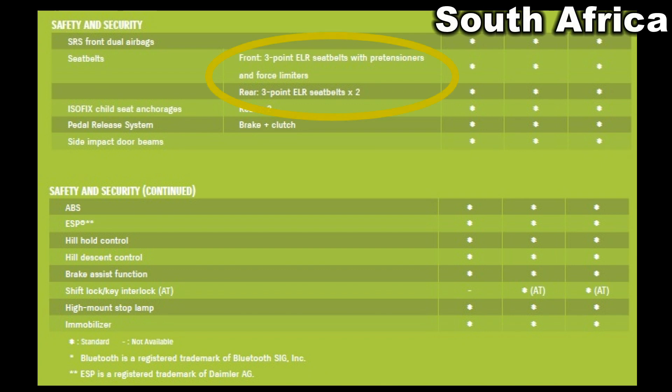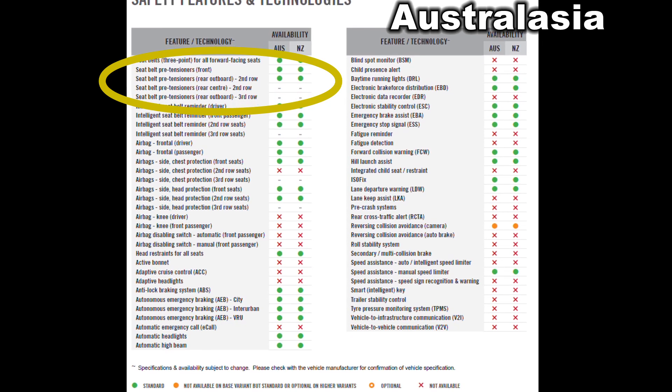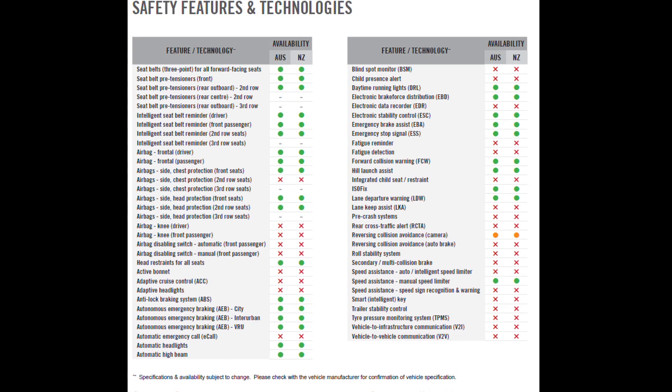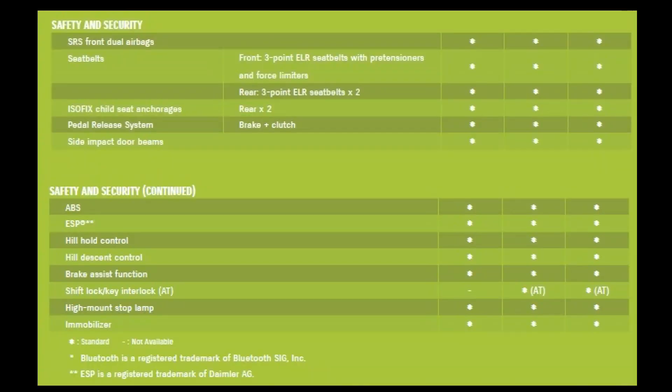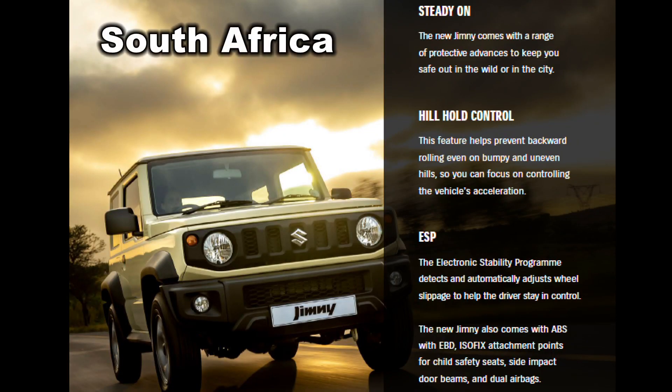And then there are subtle differences like standard seatbelts instead of pretensioner and load limiter seatbelts for all. These are the safety features for the Jimny in South Africa, and these are the safety features for Australasia. It's highly unlikely that the South African Jimny would get a three-star rating if tested.